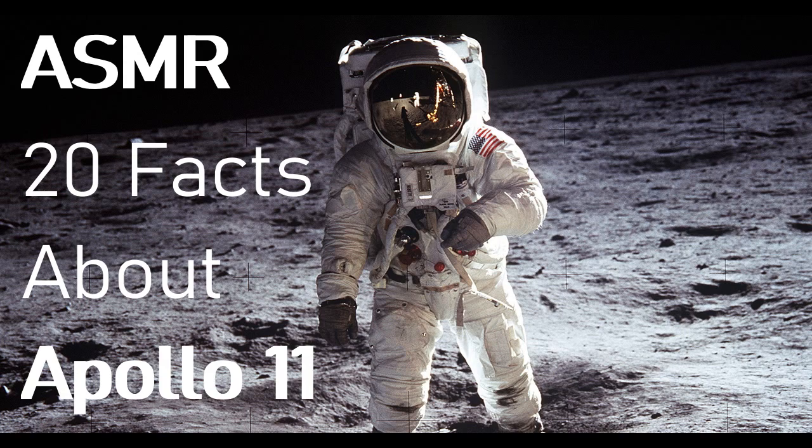Fact number one: no small step. Neil Armstrong's 'one small step for man' wasn't small at all — he had to drop about three and a half feet from the foot of the Eagle's ladder to the surface.